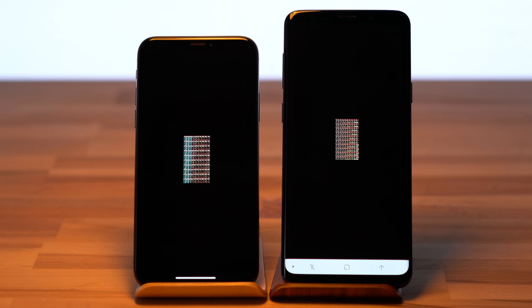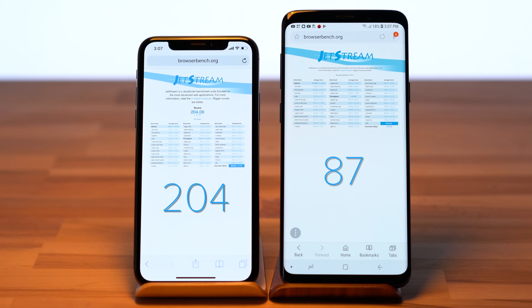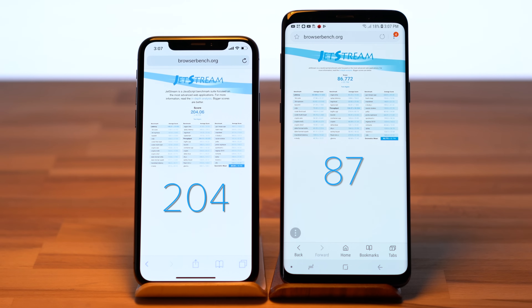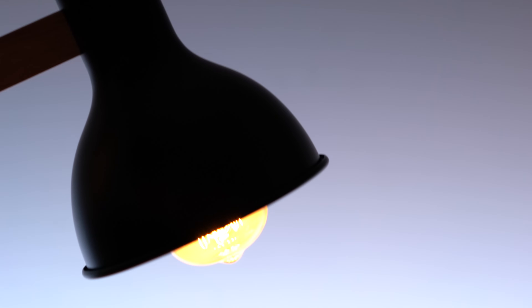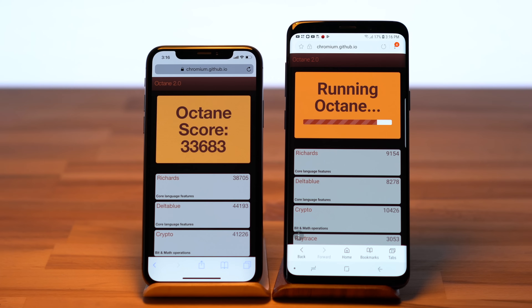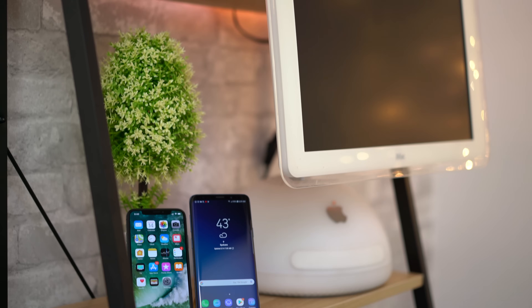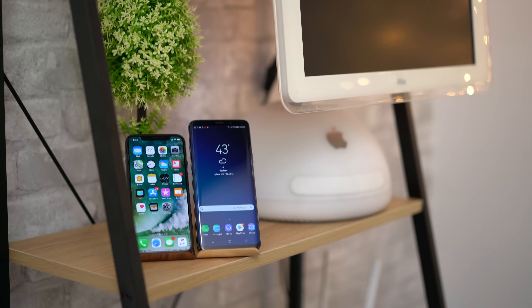In GFX Bench OpenGL's 1080p Manhattan off-screen test, the iPhone X is slightly ahead. However, the iPhone X completely destroys the S9 Plus in the Jetstream browser benchmark, but that's really a comparison between each operating system's default browser. The iPhone X results won't change using an alternate browser since Apple requires WebKit's use, but it is possible that the Galaxy S9 might. In Octane 2.0, another browser benchmark, the iPhone X yet again floors the S9 Plus, so we can see just how good Safari is compared to Samsung's browser.